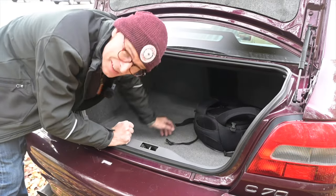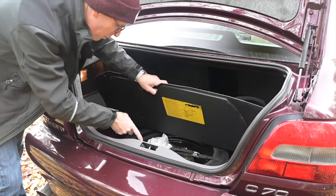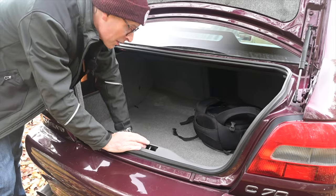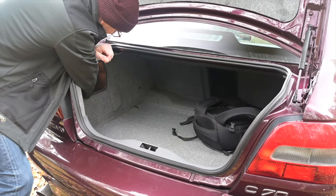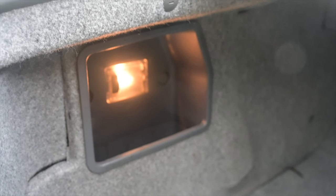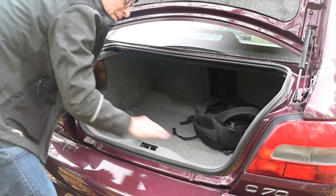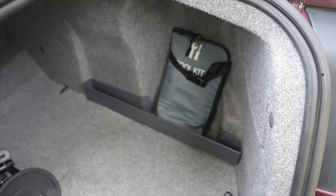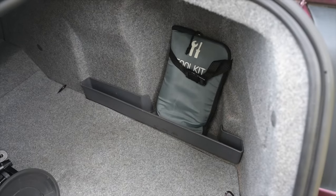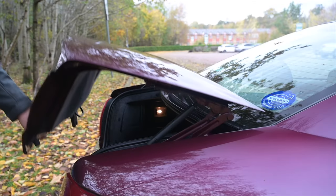The seats don't fold but there is a ski hatch in the centre. Underneath you've got a proper full-sized steel spare wheel, a deep pocket on the left-hand side, and on the right-hand side there's even a little tray area so things don't rattle around. Typically sensible Swedish and well thought out.